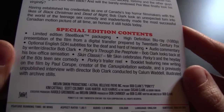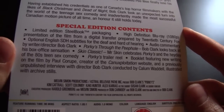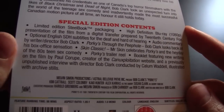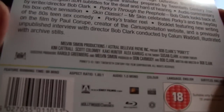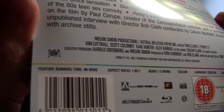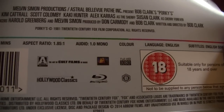Also included: a 'Skin Classic' featurette where Mr. Skin celebrates Porky's in the heyday of the 80s teen sex comedy, and a booklet featuring new writing by Paul Kroop, creator of the Canuxploitation website, plus a previously unpublished interview with director Bob Clark conducted by Callum Woodell, illustrated with archival stills. Actually the film came out in 1981. Runtime is 98 minutes, aspect ratio 1.85:1, 1.0 mono audio. This is Region B, rated 18. The film was kind of the precursor to films like American Pie.